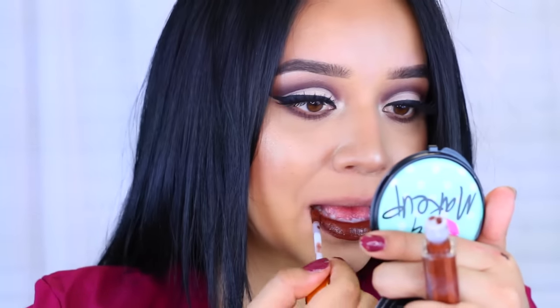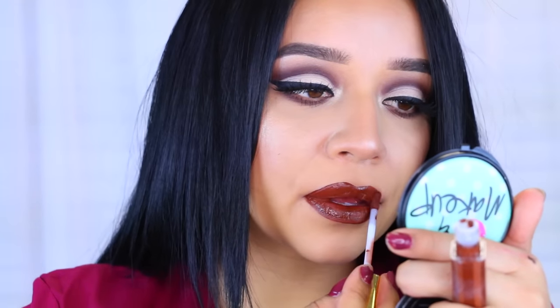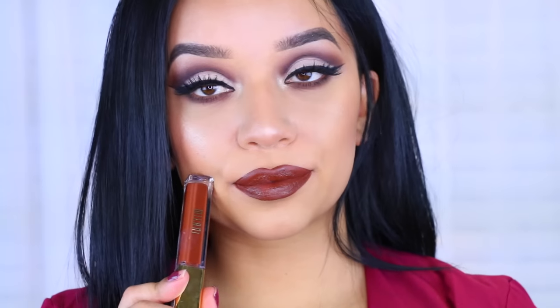I'm going to skip the reds and purply colors and use this brown one — I'm really excited for this one. This one's called Covet. It's like chocolate on my lips. They do take a second to dry down, but as soon as it dries down it's just like perfection. This is definitely my favorite one. Again, this one is Covet — really pretty, true brown lipstick.